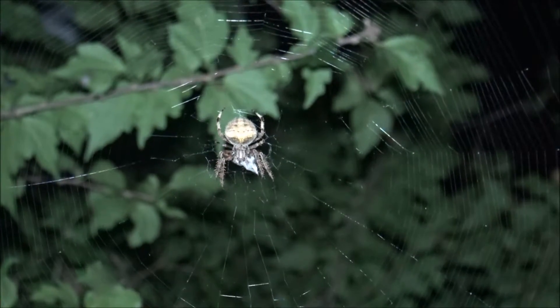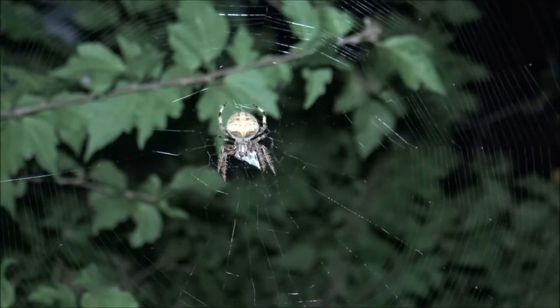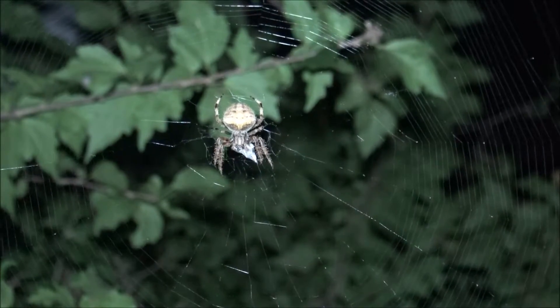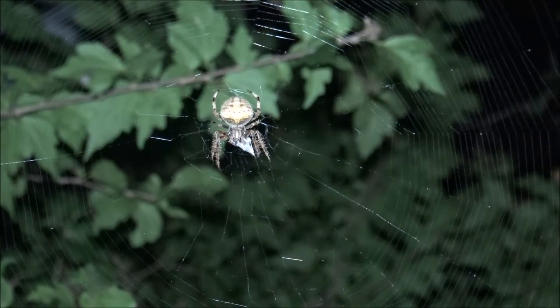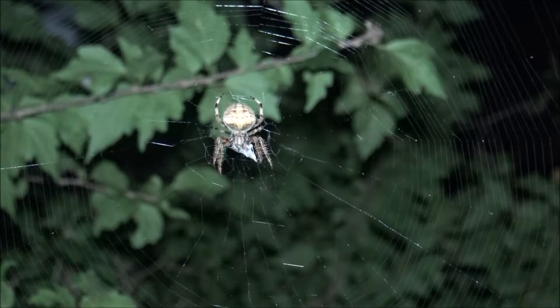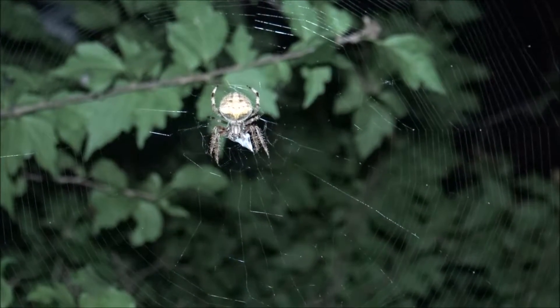And if you're wondering — the spider, well, in my opinion of course — that is on Spider-Man's chest, or the drawing of the spider on Spider-Man's chest, I do believe this is the spider that they used as sort of the inspiration for the drawing.